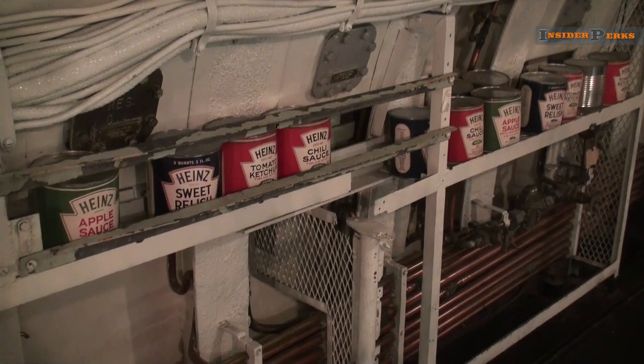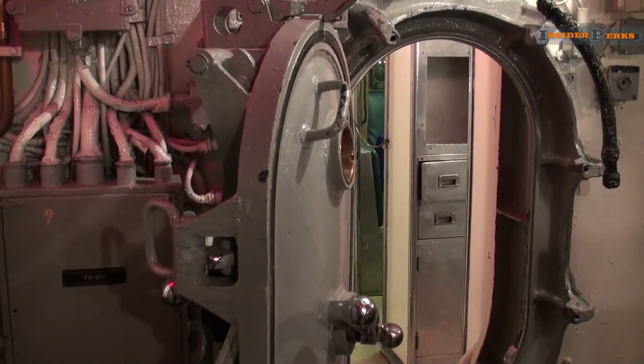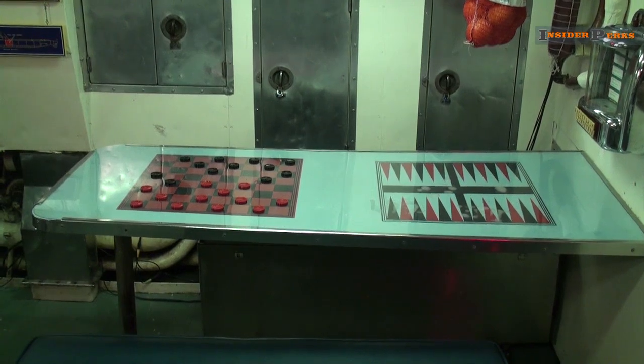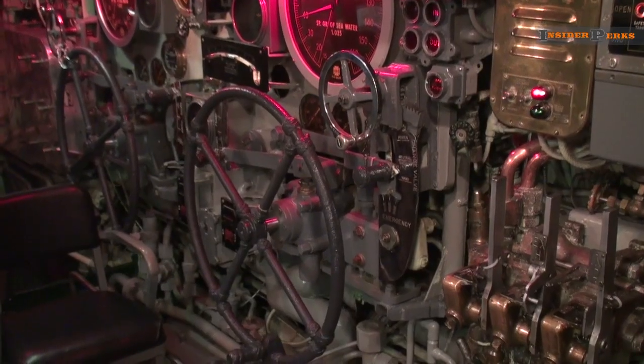During the summer months, you can also head around the back of the building and climb aboard a huge Cold War submarine. Inside are looks at torpedo tubes, crew dining areas, officers' quarters, the control room, and much more.